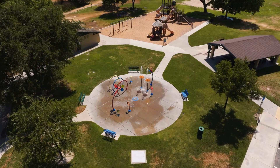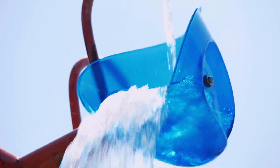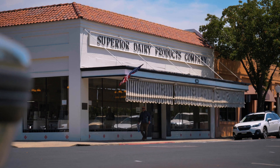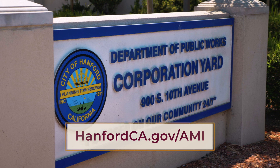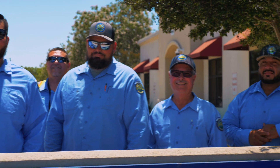Throughout the implementation of the metering system upgrade project, we will continue to provide safe, reliable water service, as well as share updates as the project progresses. For more information, please visit HanfordCA.gov/AMI. We look forward to providing you with an improved customer service experience.